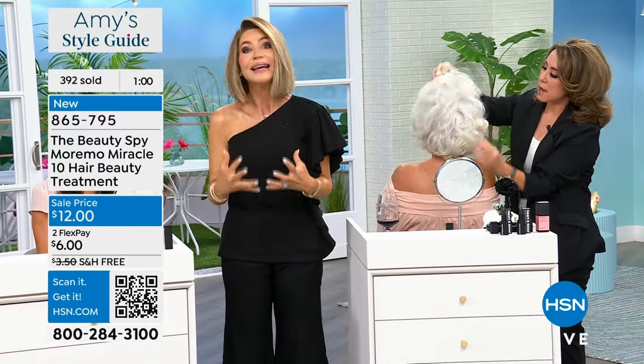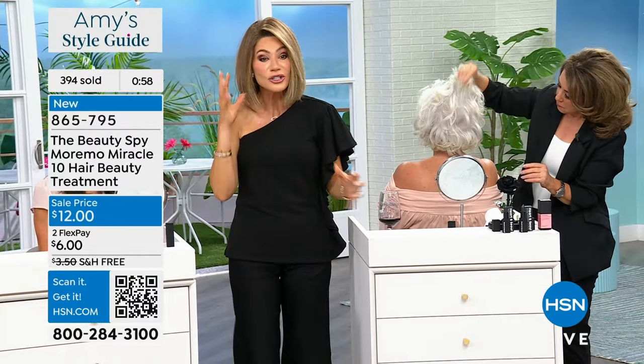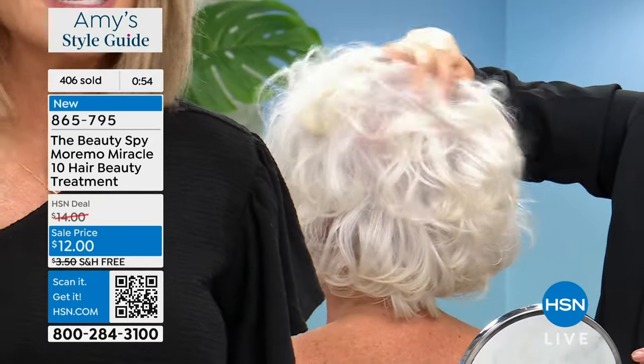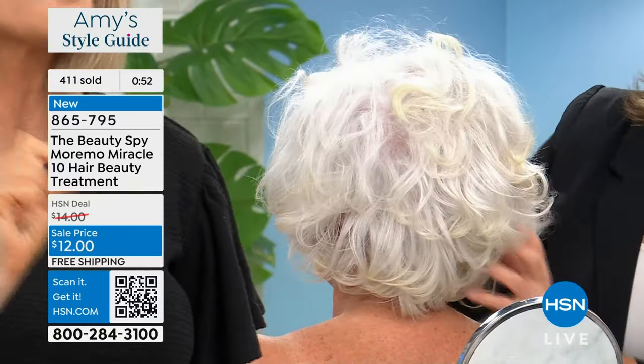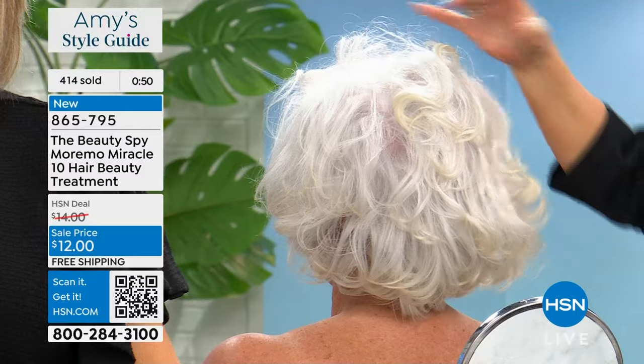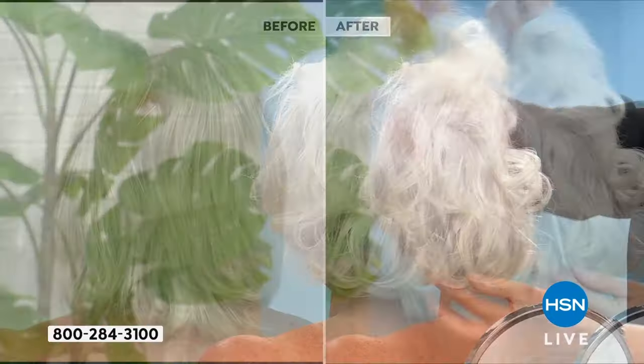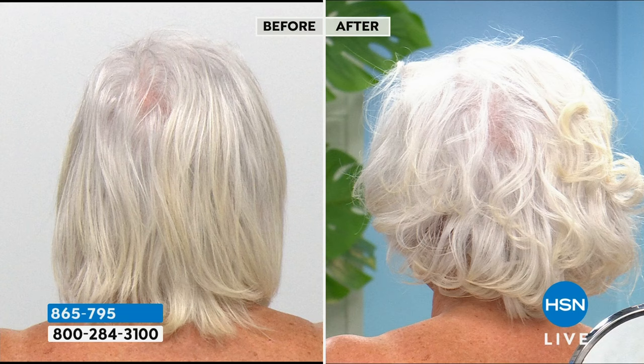So often we put creams and treatments — even when we get out of the shower — and it's just too heavy, ending up weighing the hair down. This is your only chance. For $6, you get Maremo home. It's going to be one of the best investments you ever made in your hair. I don't care whether it's gray hair, curly hair, or straight hair — it doesn't matter.